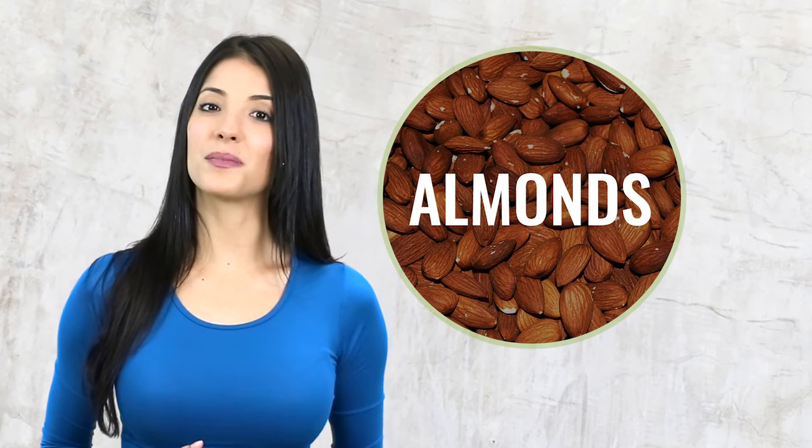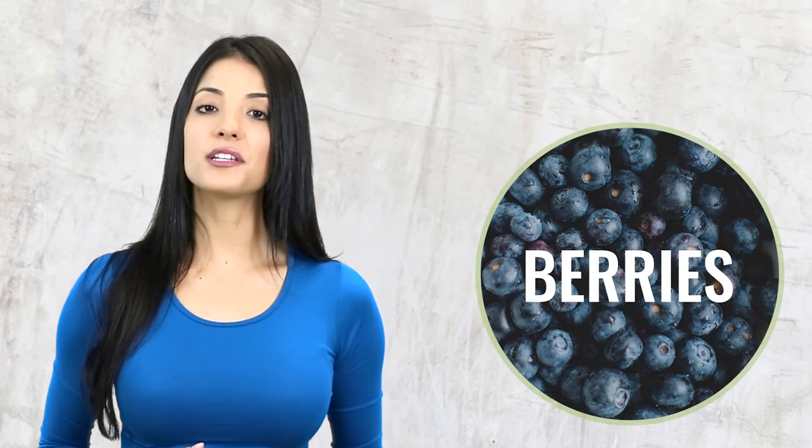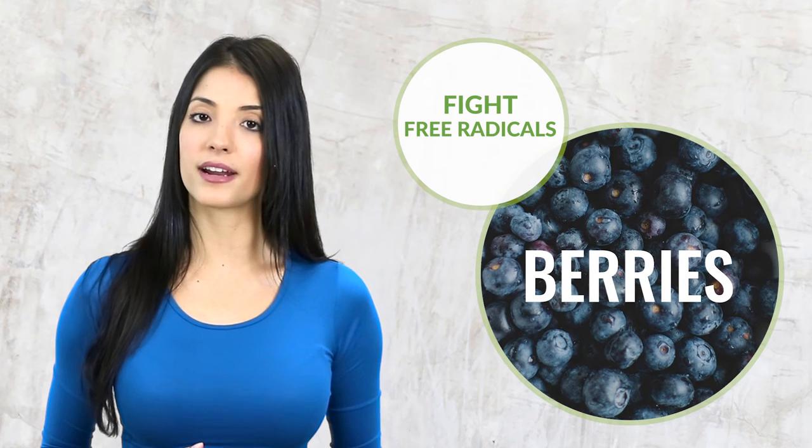And when you're looking for a healthy snack, reach for almonds, which are good for you because of their high vitamin E content and antioxidants. Berries will satisfy your sweet tooth and help your body fight free radicals.